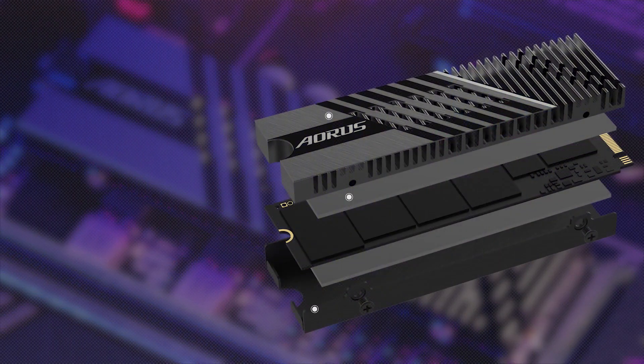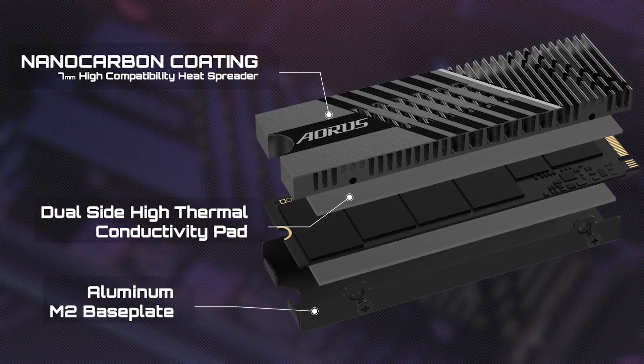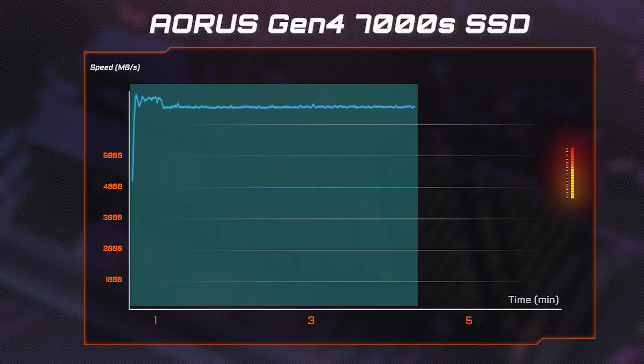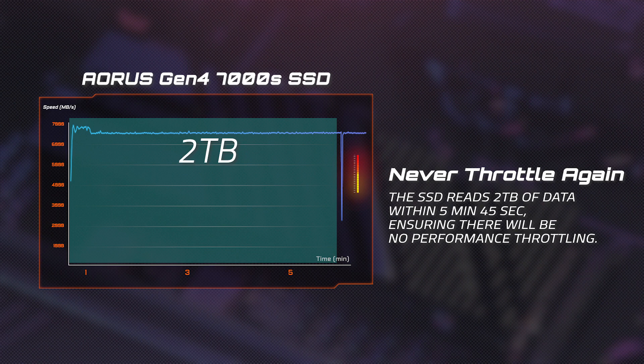Thanks to the superior thermal design of the Aorus Gen4 7000S, you can have high SSD transfer speeds and acceptable temperatures even under heavy loads. From this page, you can see that no throttling occurs even under heavy loads until the 5 minutes 45 seconds mark. During that time span, there's already been 2.4 terabytes of data accessed on the SSD.